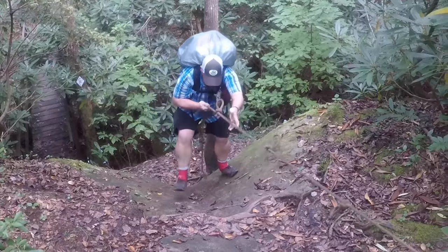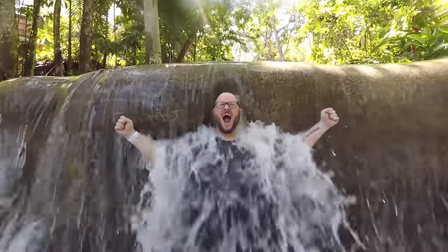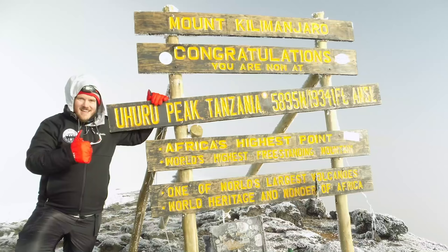I may have a problem here. Hi guys, I'm JK and this is JK is Hiking, where I'm all about hiking, backpacking, and gear. Today I want to talk to you about the one piece of gear that I will never ever go backpacking without.